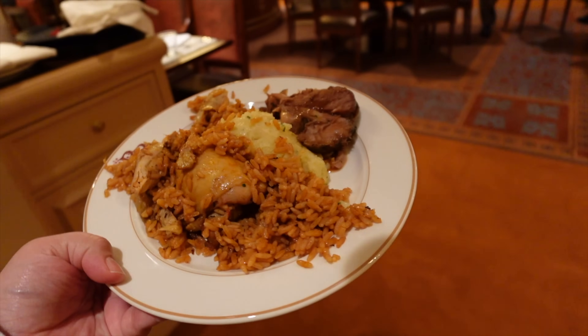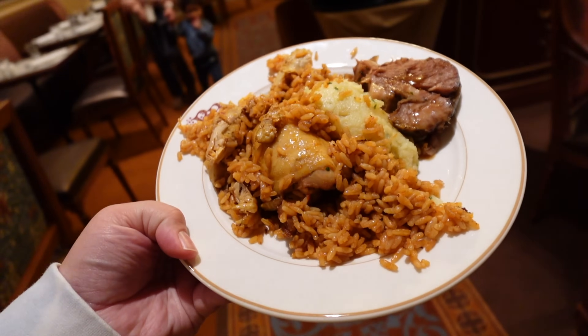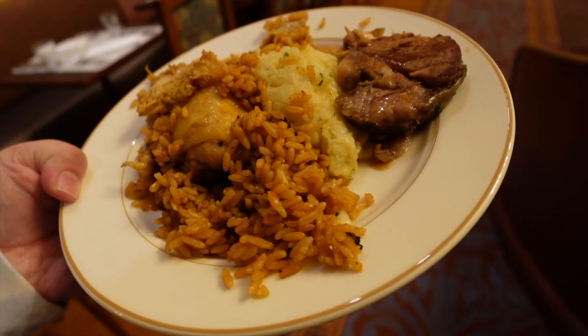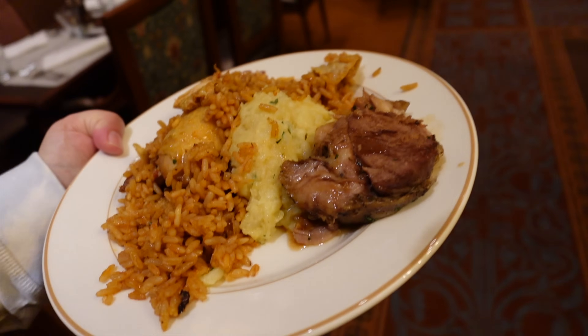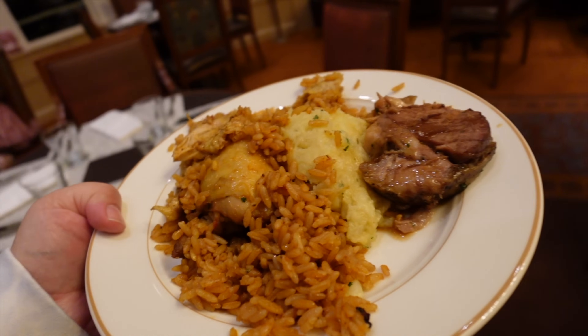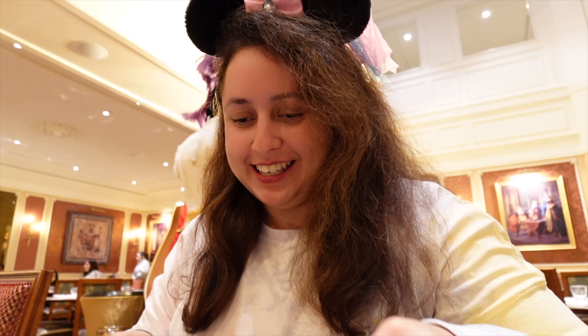I've got my first plate. I decided to go for some jambalaya — quite a lot of it actually, because it's chicken thighs and it looks excellent. Some of the crushed potatoes with olive oil as well, and a lamb leg. It's a good mixture of things and Hannah is currently enjoying her food. Tiana makes jambalaya, doesn't she?